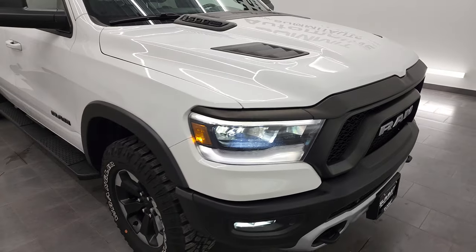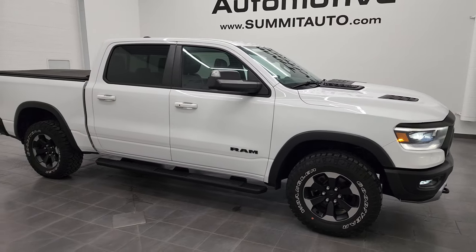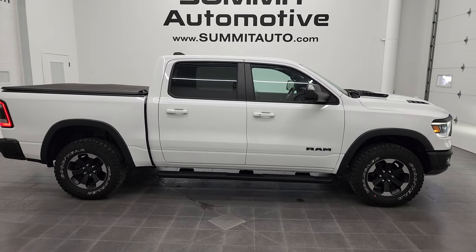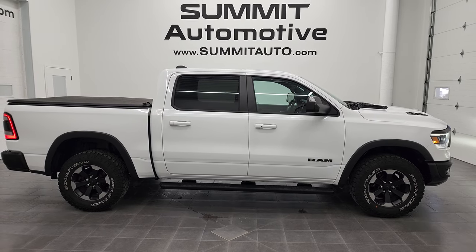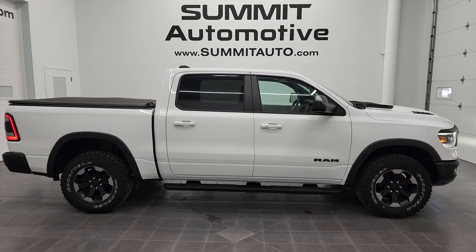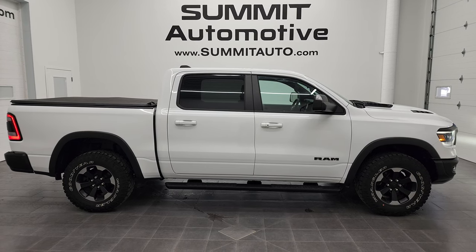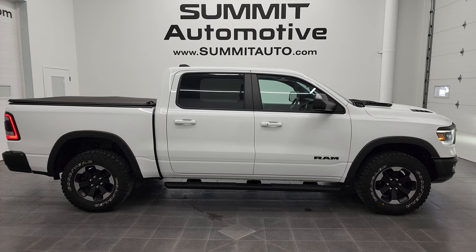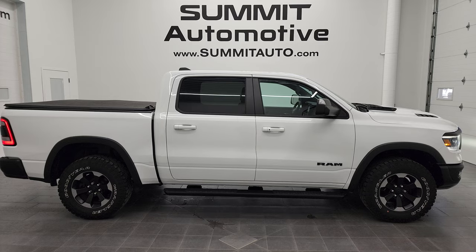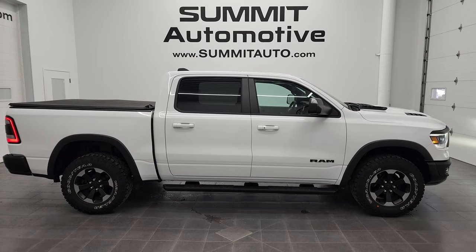I would highly recommend this truck from a quality and condition standpoint. To see more pictures of this 2019 Ram 1500 Crew Cab Short Box Rebel or one of our other 450 new and used cars, trucks, and SUVs, go to summitauto.com — full pictures and descriptions of every single vehicle from two locations. And if you'd like to check out more HD videos, you can go to youtube.com/summitauto. Remember to like, subscribe, and share on this video and all the videos you see there. Click the bell notifications and you'll get updates on the videos we do each and every day here at Summit Auto.